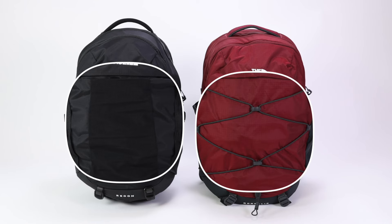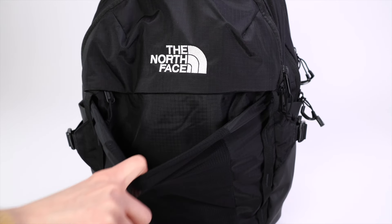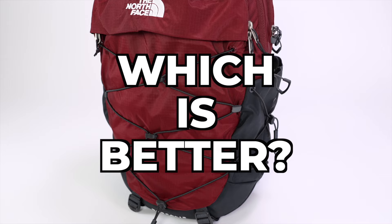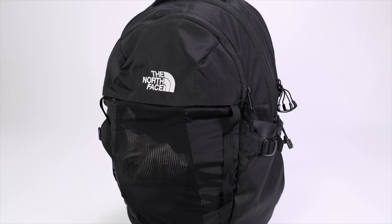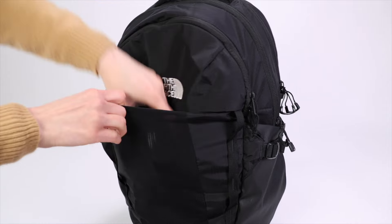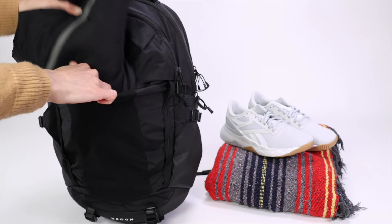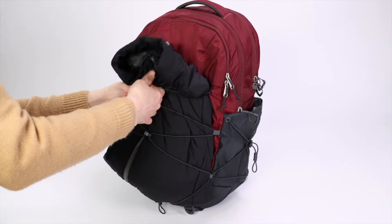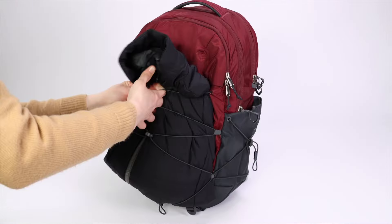The most obvious difference is the front storage design. With the Recon you get a quick stash pocket in the front, while on the Borealis you get a bungee storage system. The stash pocket on the Recon is better for smaller items like a hat, gloves, or headphones — anything you want to grab quickly. It's too small for shoes or a blanket, though a lightweight compressible jacket can fit with a tight squeeze. The bungee on the Borealis is better for larger, bulkier items — a jacket fits fine, and it can easily hold a blanket or even a pair of shoes — but the bungee won't be as secure for storing smaller items.